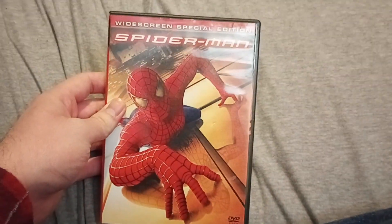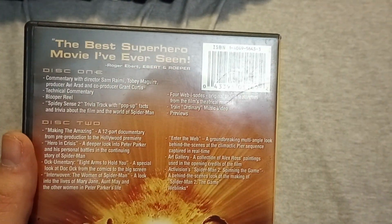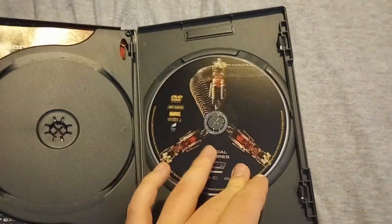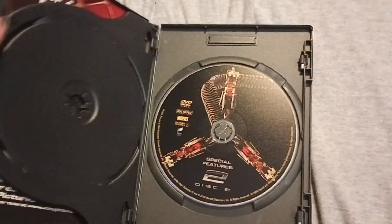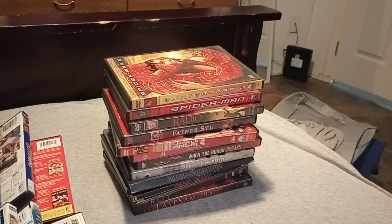I do have Spider-Man 3 which I'll show you later, and speaking of Spider-Man, I do have Spider-Man 2 right here. By the way, I used to have the VHS back in 2013 which I had for a very long time, but I gave that tape to Mikey, so I have the DVD now. I got this DVD from a yard sale back in 2013. I do have Spider-Man Homecoming and Spider-Man No Way Home on Blu-ray, and I'm going to show Spider-Man Far From Home soon.